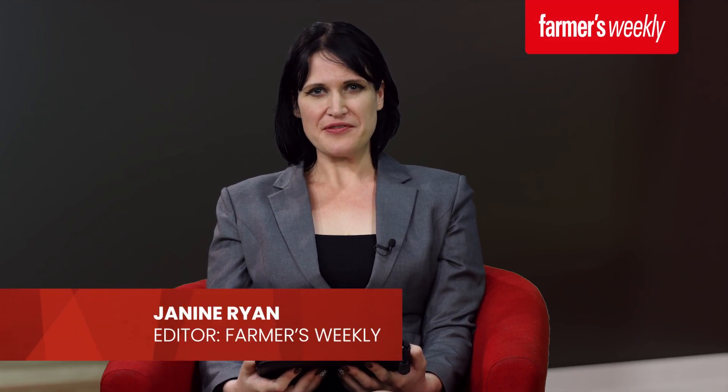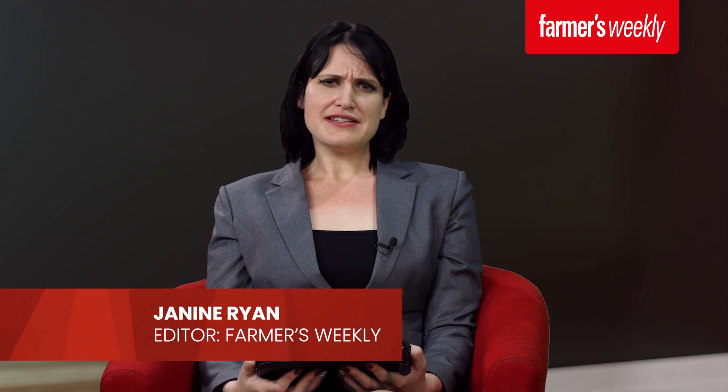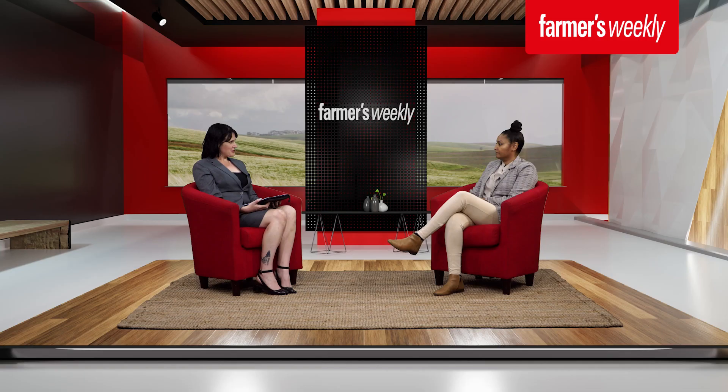Hello, everyone, and welcome to this video series hosted by Farmers Weekly on animal nutrition. During the series, we will be calling in various experts and researchers from the Agricultural Research Council's Animal Production Institute to talk to you about the importance of animal nutrition in animal health and overall productivity. Our first guest today is Georgette Pias, a junior researcher at the ARC API. Welcome, Georgette, and thank you for joining us.